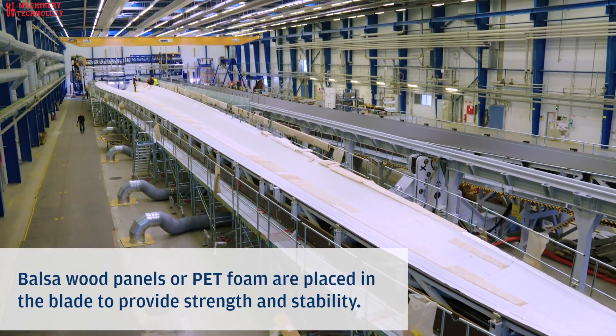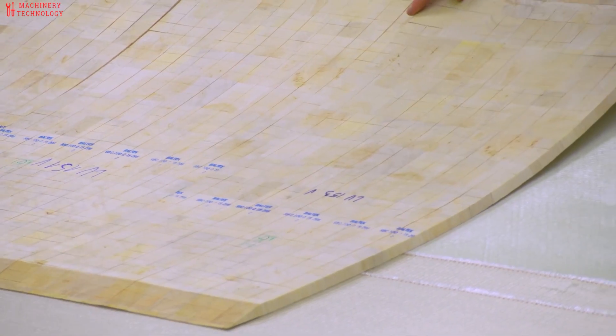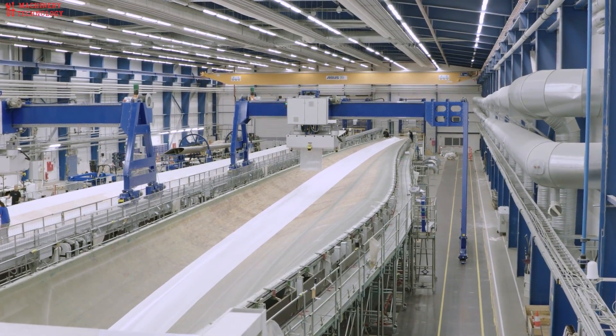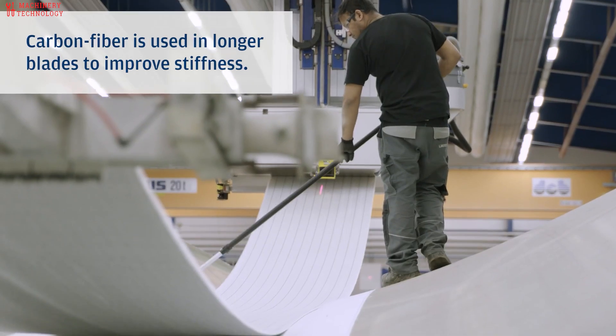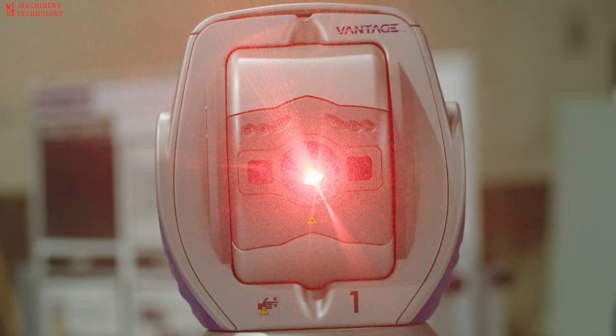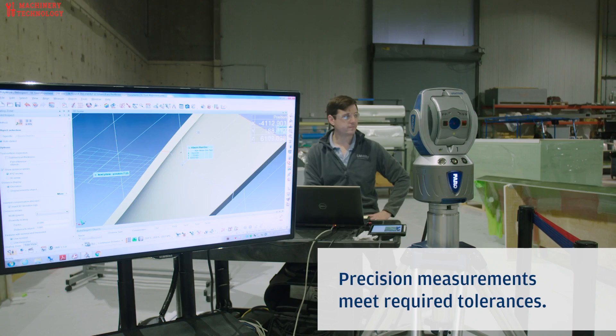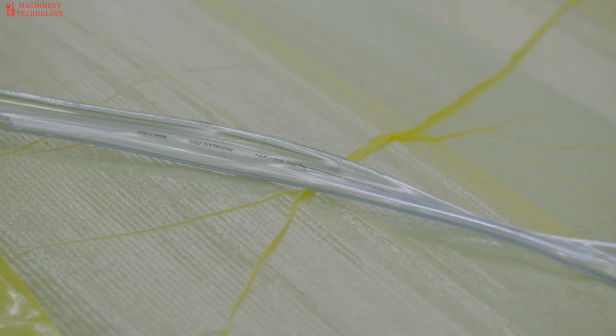Each wind turbine blade takes two days and 100 employees to manufacture. The process to assemble a wind turbine is carefully orchestrated. There's a lot to manage, including the wind turbine materials. First, workers make the blades from fiberglass fabric and balsa wood. Then, the blade is covered with an airtight foil, and the team installs a network of tubes that pumps in and distributes the resin that will hold it together.